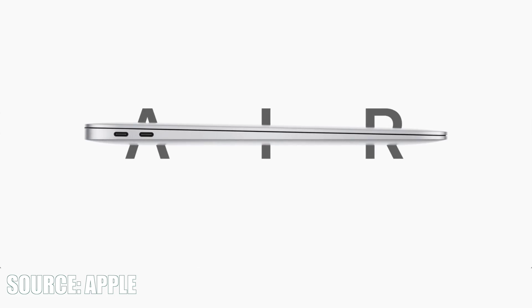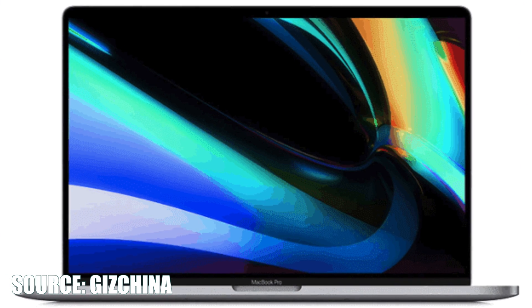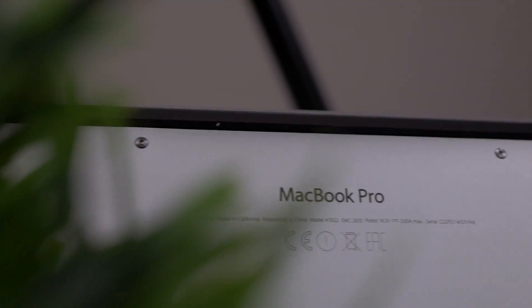With all the talk about the new MacBooks that have been launched, like the new MacBook Air 2020 or the rumored 14-inch MacBook Pro, which will be announced in the coming months, I thought it would be interesting to take a little bit of a look at the 2015 MacBook Pro.